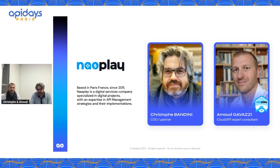I'm Christophe Bondini, CEO of Naoplay, which is a consulting company created in 2011, at first with digital projects including video games, and today really focused on the API and API management growing ecosystem. And I'm Arlo Gevedzi, Cloud Solution Architect and API Architect, Senior Consultant at Naoplay.